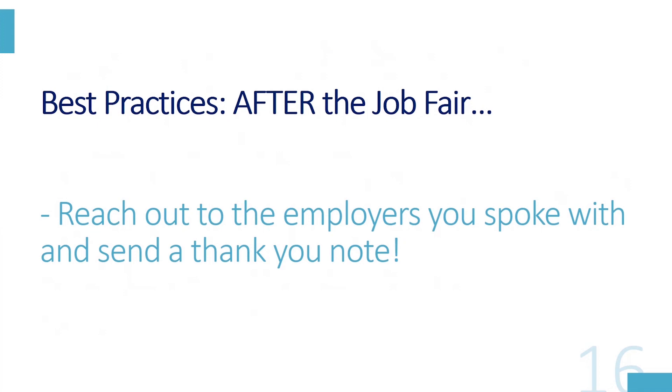Best practices after the job fair: reach out to the employers you spoke with and send them a thank you note or email. At some point if you're chatting with an employer, you hopefully would have gotten their name and asked follow-up questions — what can I hear from you? What's the best contact method? When you get that information, make sure you use it and reach back out to them. Let them know you're interested. Thank them for speaking with you, and hopefully the employers do the same with you.